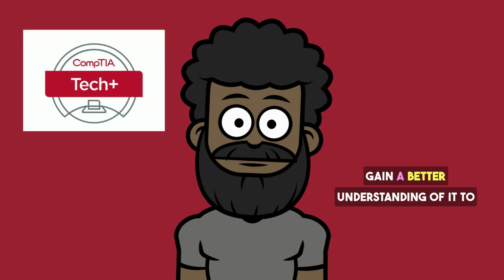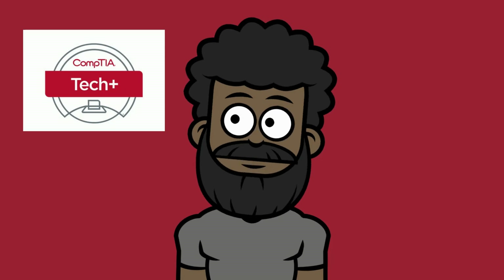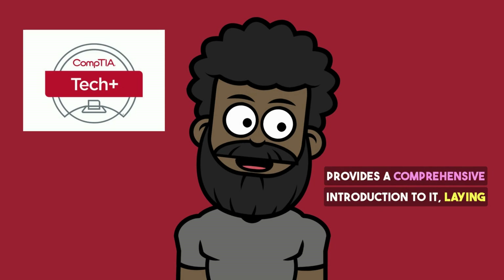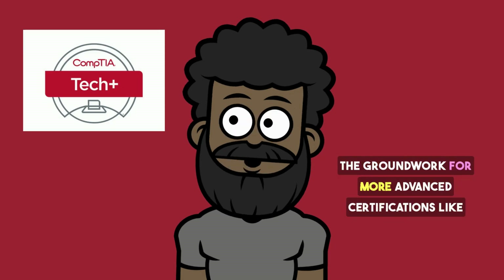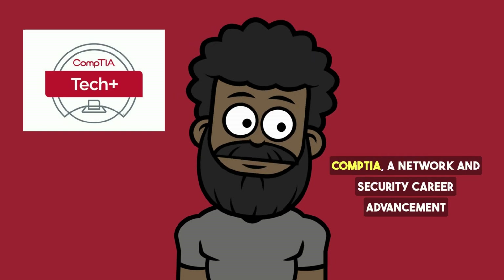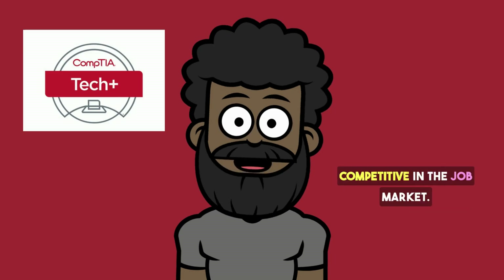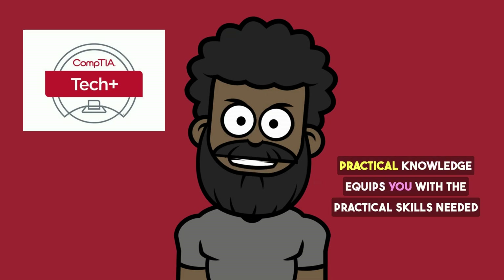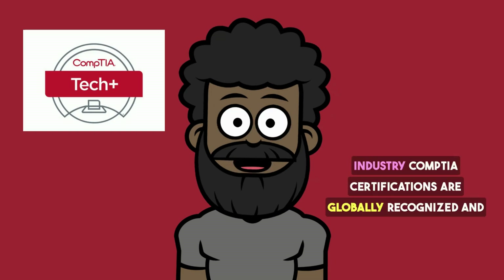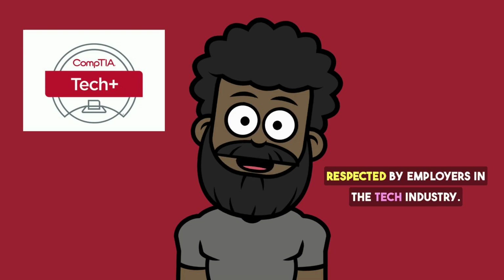Business professionals — non-technical professionals looking to gain IT knowledge — can also benefit. The certification prepares you for more advanced certifications like CompTIA A+, Network+, and Security+. Career advancement enhances your resume and makes you more competitive in the job market. Practical knowledge equips you with the skills needed to handle basic IT tasks and support roles. CompTIA certifications are globally recognized and respected by employers in the tech industry.